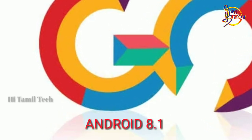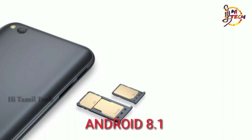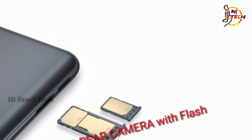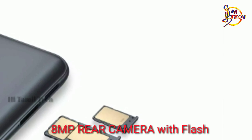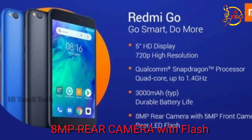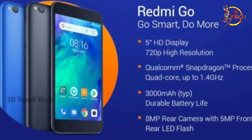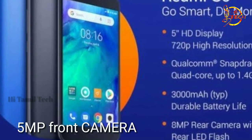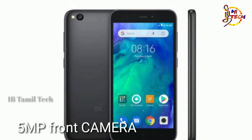Here is the overview: Go Edition, dual SIM, 8MP rear camera with LED flash, 1080p video, 5MP front face camera, f/2.2 aperture, 1.12 pixel size, auto HD option.